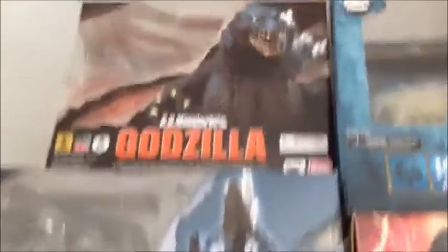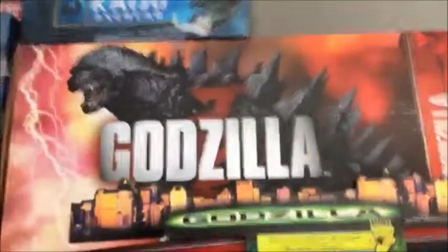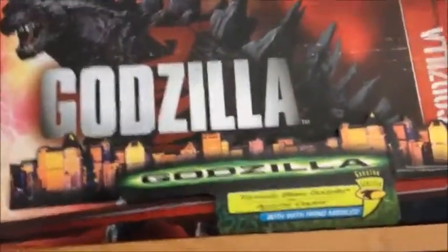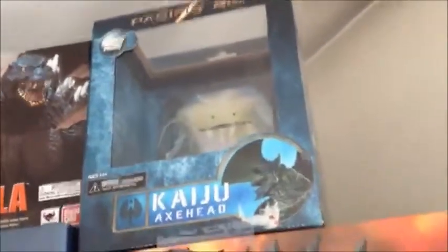This is going over my collection so far. On the top shelf I have: SH Monster Arts Godzilla 1995 birth version, SH Monster Arts Gigan 2004, NECA Godzilla 2014 big figure — the 24 inch and 12 inch — NECA Pacific Rim Kaiju Axe Head, the Trend Masters Godzilla Tornado Blast figure and its box, a custom drawn picture of Kiryu, and a printed Gigan and Mechagodzilla 2 picture.